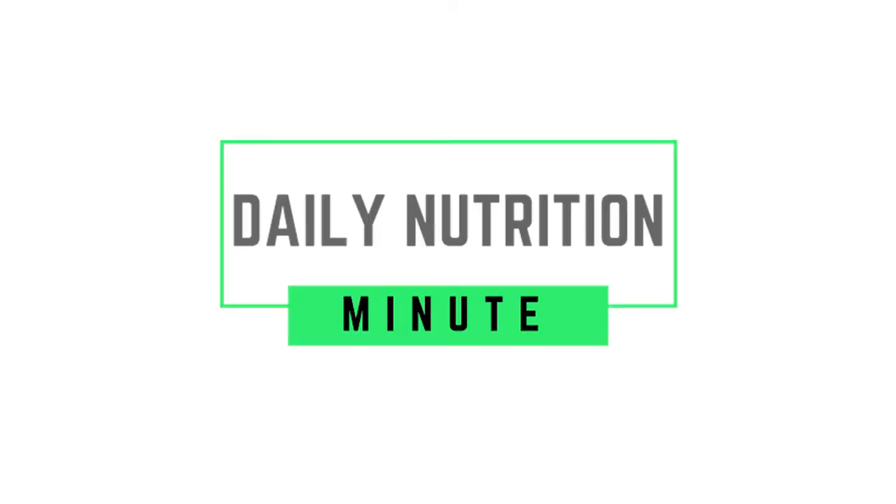Thanks for joining me today in my office. And that, friends, is 60 seconds. See you again tomorrow for another Daily Nutrition Minute.